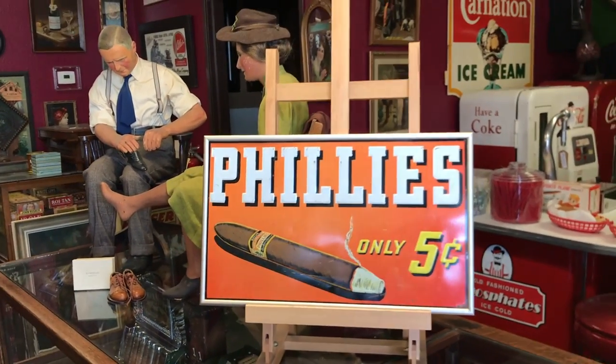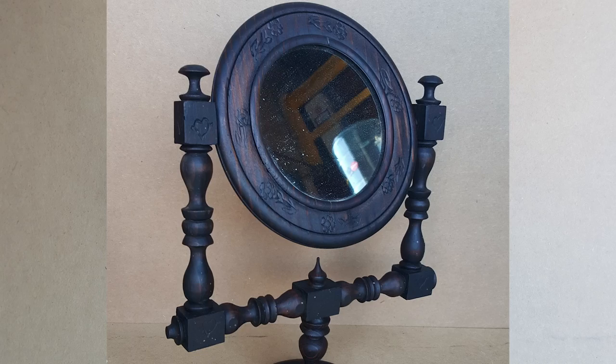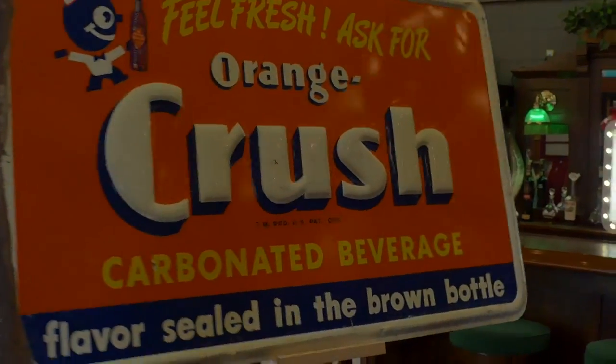If you're into tobacco, you're into vintage designs, you like embossed lithograph type design, this is for you. Antiques — these guys sell antiques. This is their store. We're picking, we're bringing stuff every day.